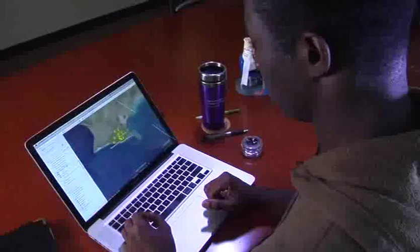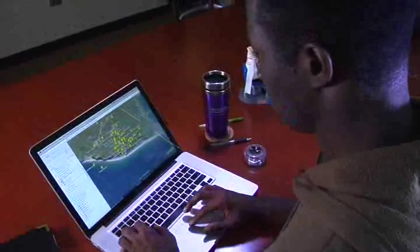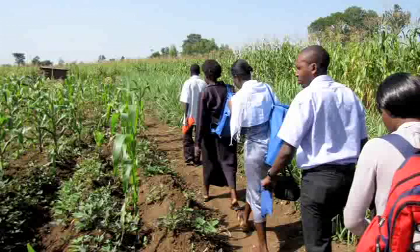Most of our users are based in East Africa, so we've seen projects in Uganda, Kenya, Tanzania, Rwanda, and the Central African Republic. Outside of Africa, there are deployments in Brazil, deployments ongoing in the U.S. as well. We've seen projects in India. So it's used in a bunch of different places.